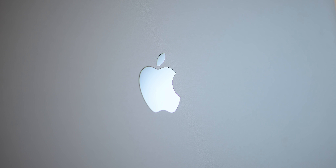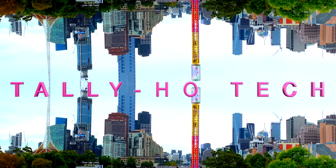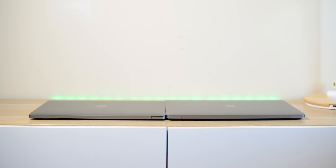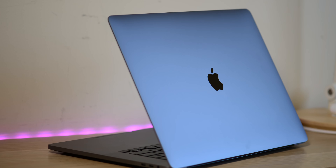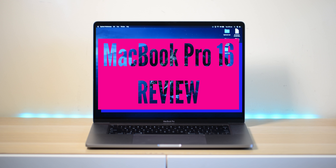Come on, give it to me baby — who doesn't like a big 16-incher? Yes, I'm excited, you're excited, we're all excited. I'm feeling a bit silly today, let's review this MacBook Pro 16.